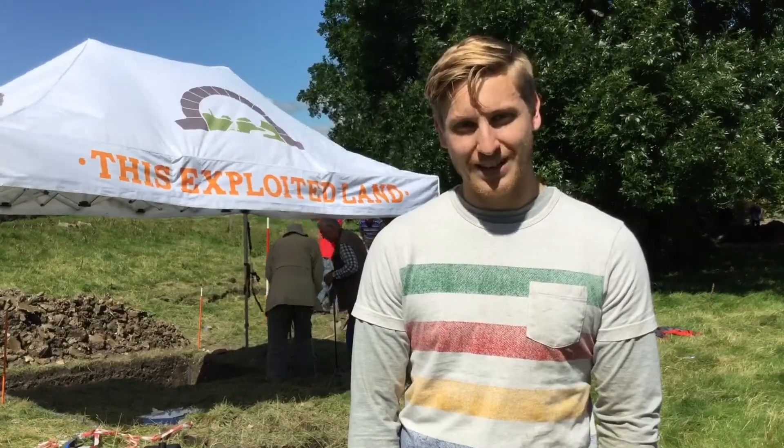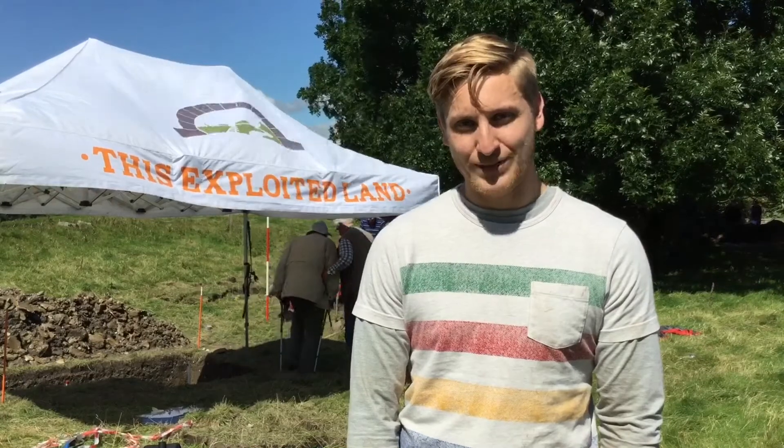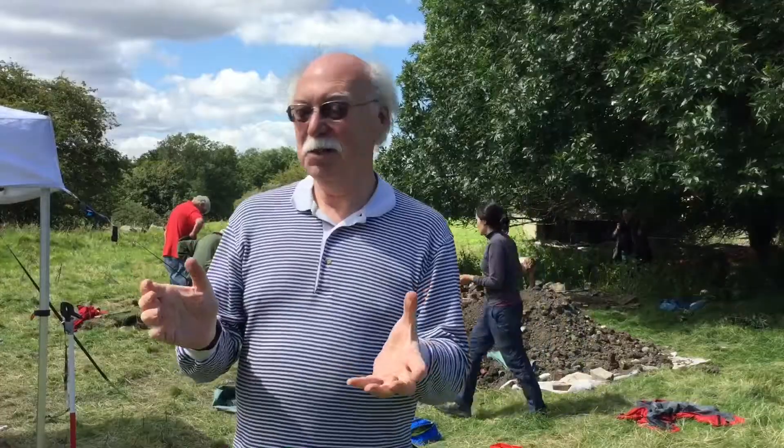We're obviously at the top of Gotham Incline. We're just looking for some of the remnants of the railway that was here. Here we are today in this amazing piece of community archaeology, which really we should have done 30 or 40 years ago, but nobody's ever got round to doing it before. Exploring Incline Top in Gotham.